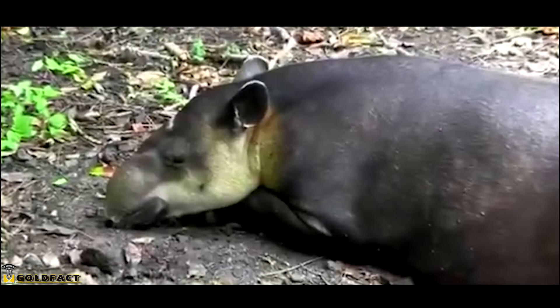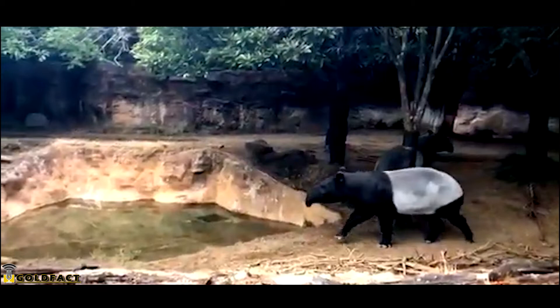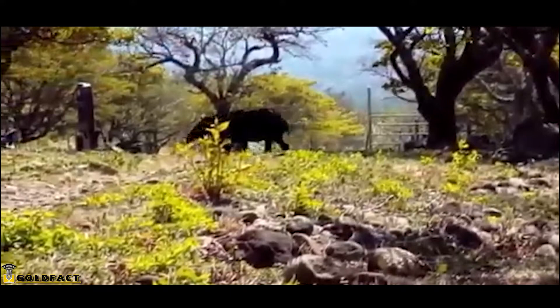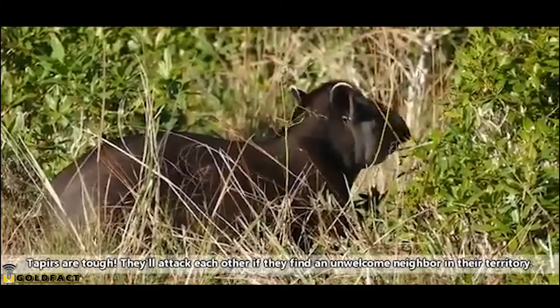Tapirs have managed to survive for a long time, but currently they're all considered threatened by extinction. Not only are they hunted for meat, they face pressures in the form of habitat loss. They are also taken by natural predators such as cougars, jaguars, leopards, tigers, crocodiles, and more. But they do a pretty good job of avoiding being eaten by these animals.